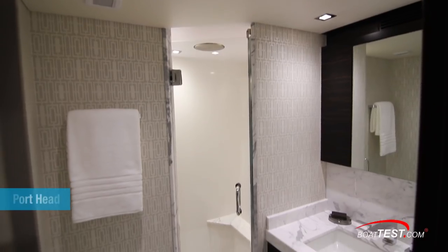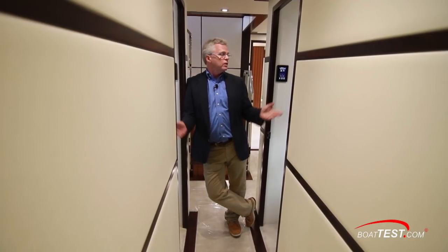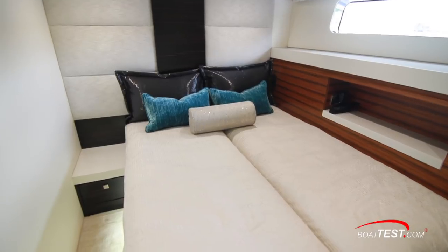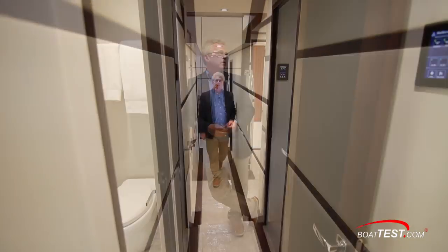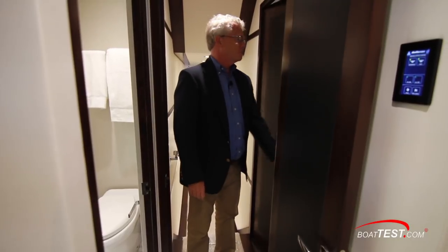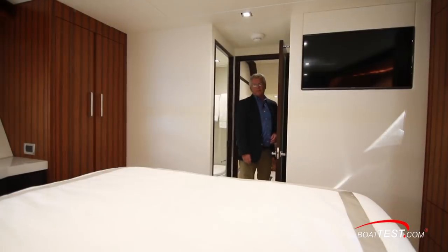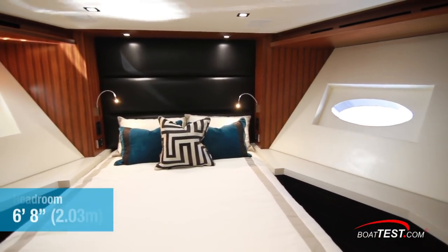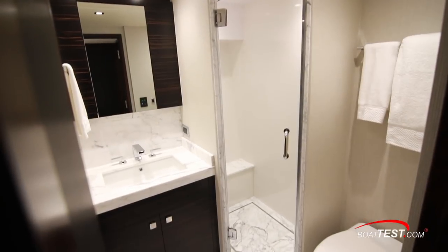Coming forward down the companionway, guest staterooms are to both port and starboard, both ensuite. The head in the starboard stateroom is a little bit bigger than the one in the port stateroom because of the service bar. The staterooms themselves are largely mirror images of one another; they both include two single berths that slide together to form a queen berth, with a night table in the middle that gets covered and another revealed to the opposite side. Just to the port hand side is a utility room with a stacked washer and dryer, plus plenty of storage for soaps. Finally forward we have the VIP stateroom, laid out with an island queen-size berth, hull side windows to both port and starboard, storage solutions just ahead of the berth, TV mounted to the aft bulkhead, and an ensuite head just behind.